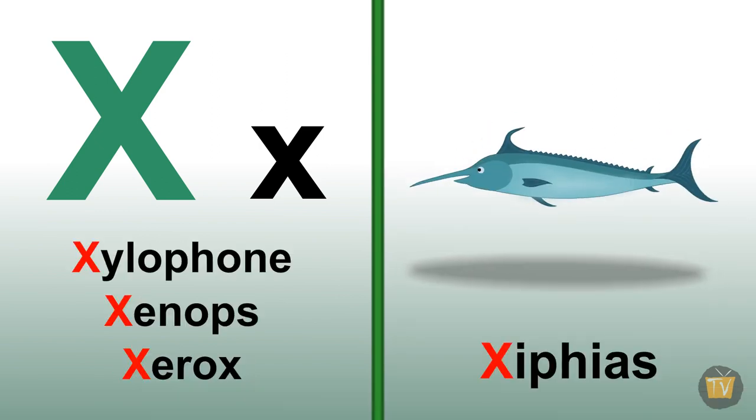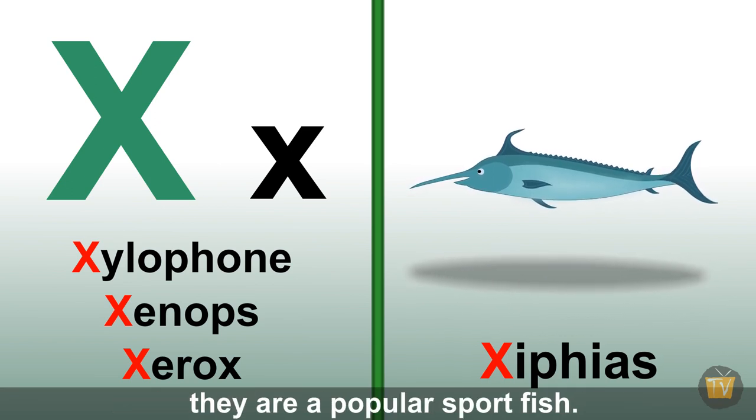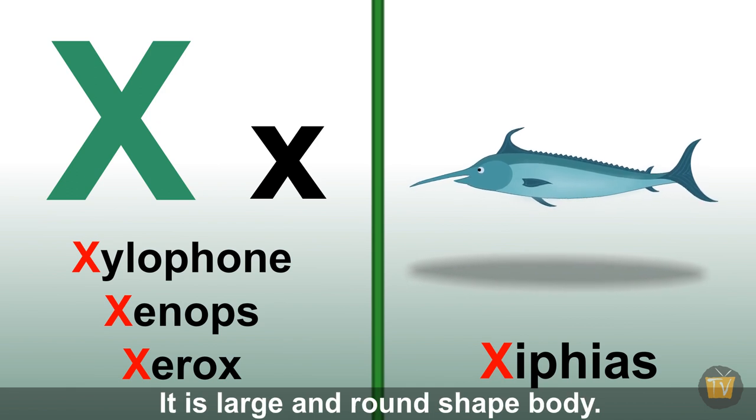Xiphos. Xiphos is a fish also known as swordfish. They are popular sports fish with a large and round-shaped body.